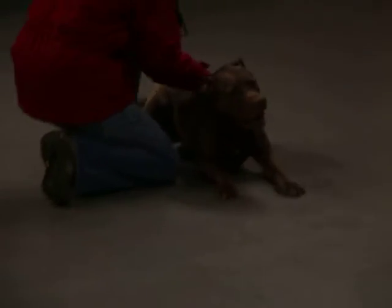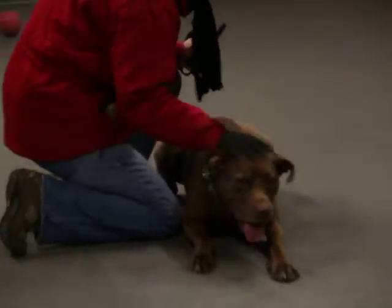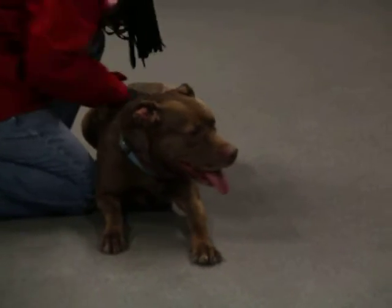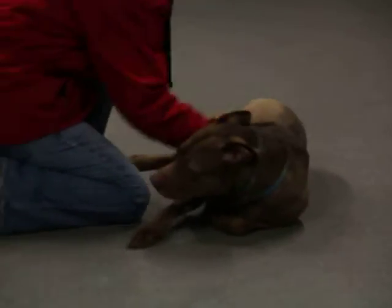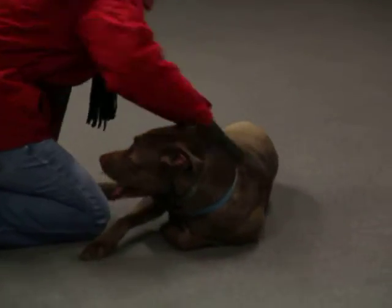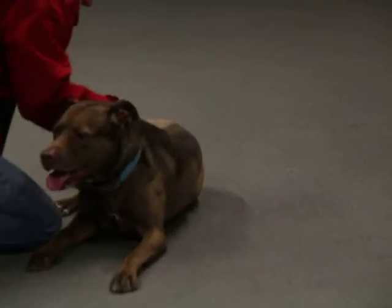She is a Chesapeake Bay Retriever mix so she has a look all her own. She does slow down for some attention though — as you can see she is very friendly. She loves being petted and scratched and she seems to be a very good natured girl. She just has such a big personality, ready to cuddle with you and be loved on, but definitely wanting to play.